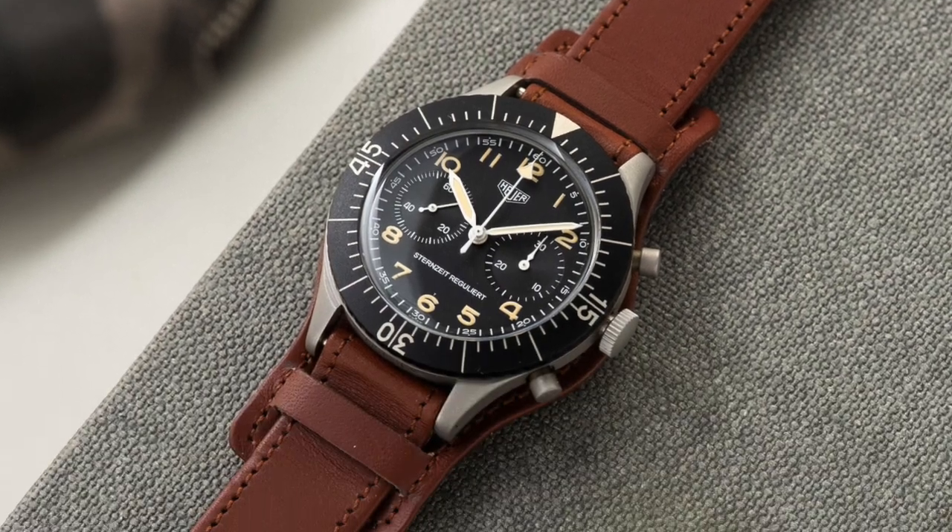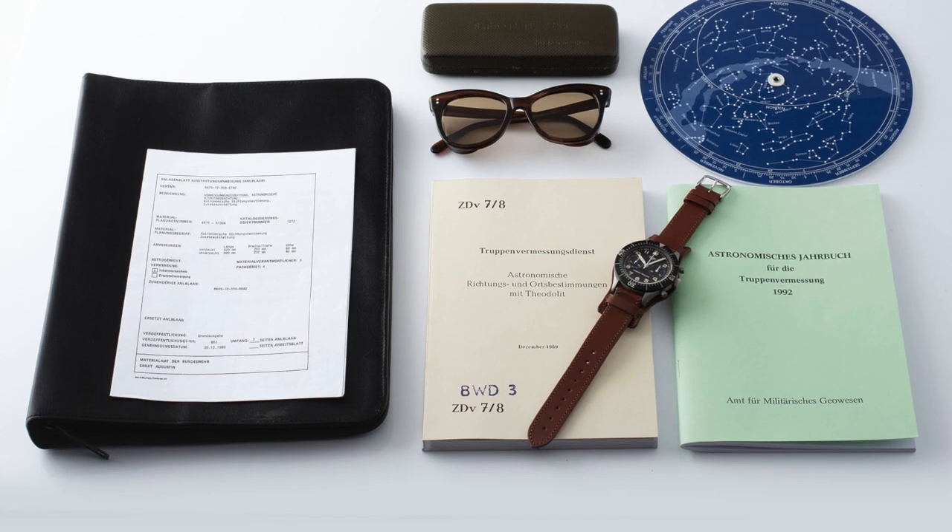It comes not only with the watch and the original brown Bund-issued strap, but with the full original package: a folder with some very cool items that came with the watch to assist with timing. There are booklets issued by the Bund that explain exactly how to measure and use the astronomic yearbook — everything with numbers explaining how to calculate your missiles. It also comes with a star scale chart so you can see the positions of the stars and use them for calculations.